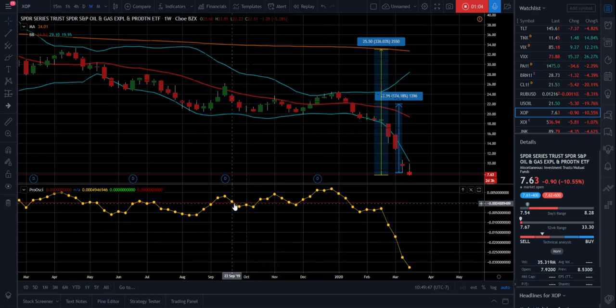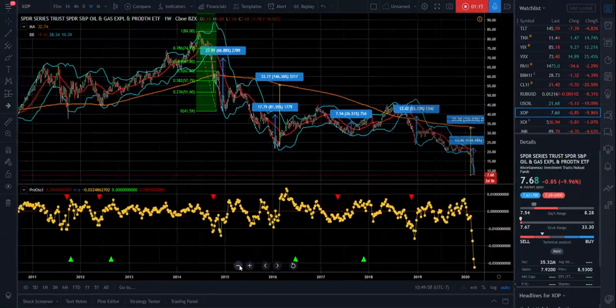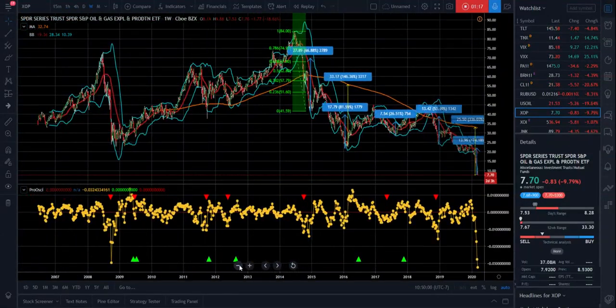We're showing our short-term oscillator here, which measures more — it captures a lot more volatility. If we just go back to 2006, you can see here in 2008-2009, the last crisis we had, our short-term oscillator bottomed at about 0.03 to the negative. And you can see we've already surpassed that to the downside.